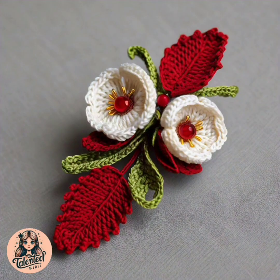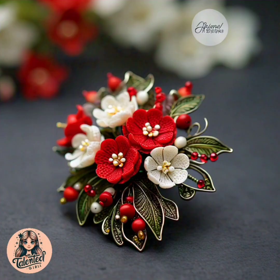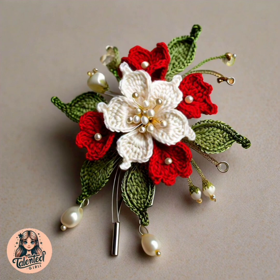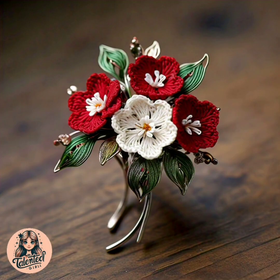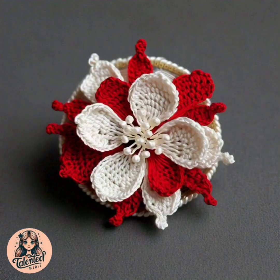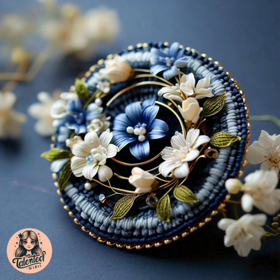All these designs are new and unique ideas of crochet. They are made with woolen thread and cotton thread, which are placed on top of the brooch, and it looks very beautiful and attractive.